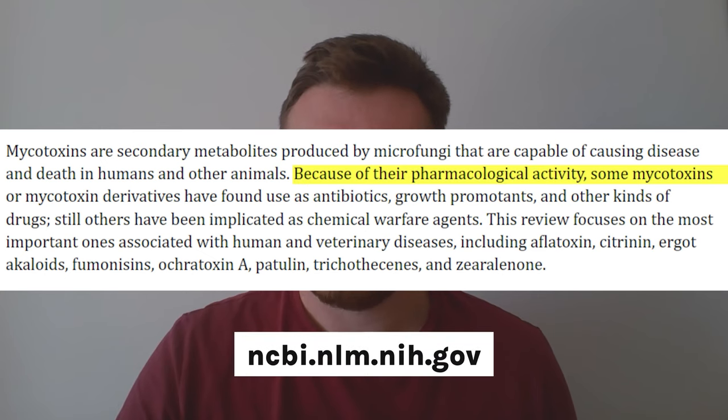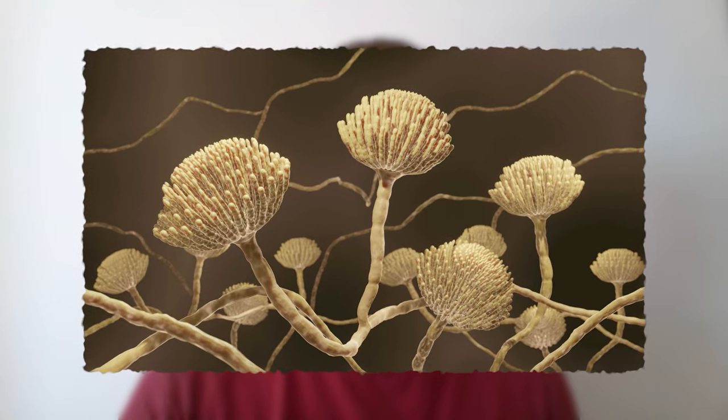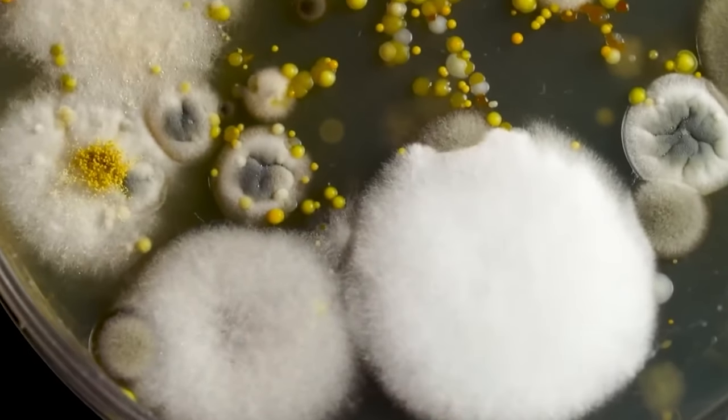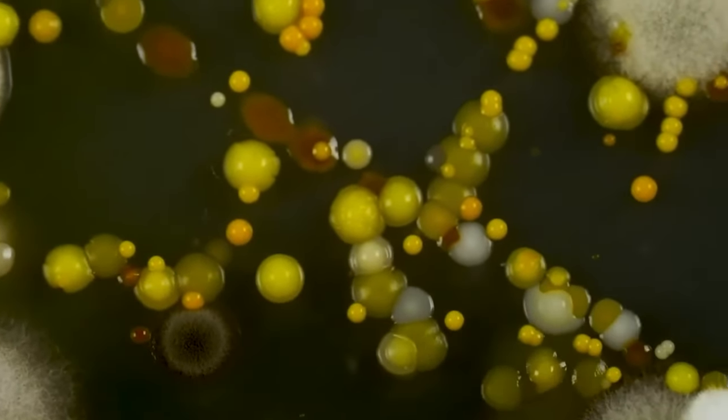Here's why. This article about mycotoxins reads: because of their pharmacological effects, some mycotoxins or mycotoxin derivatives have found use as antibiotics, growth promotants and other kinds of drugs. Still others have been implicated as chemical warfare agents. This is really interesting because it shows that mycotoxins themselves can be used as antibiotics — think about how antibiotics were discovered via mould growing on foods, such as the story of the petri dish and the mouldy orange.